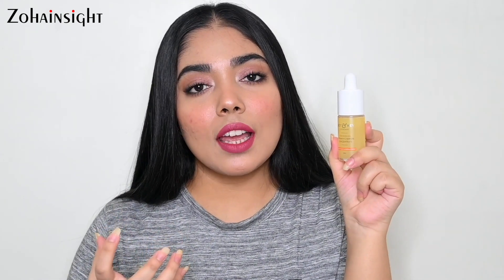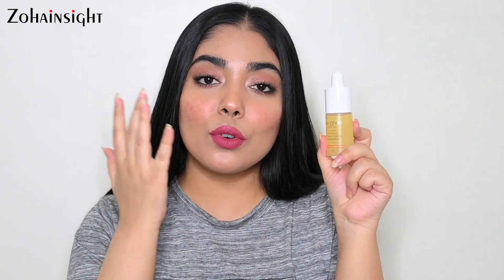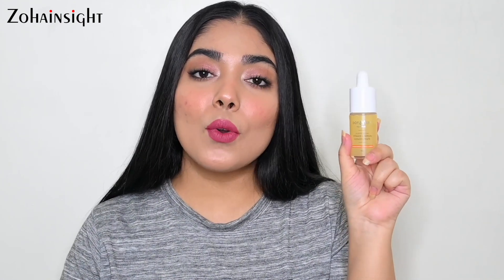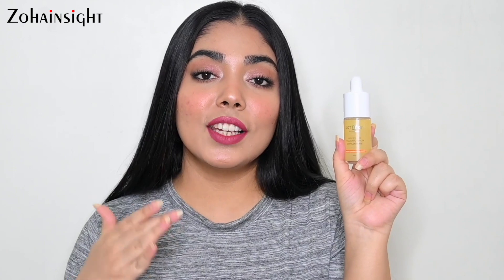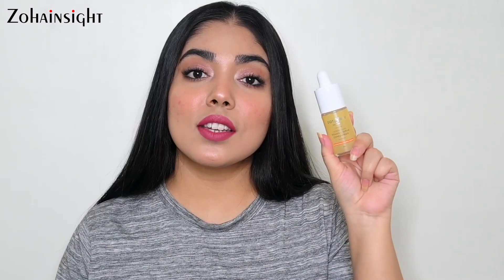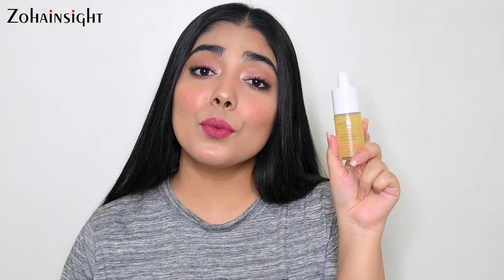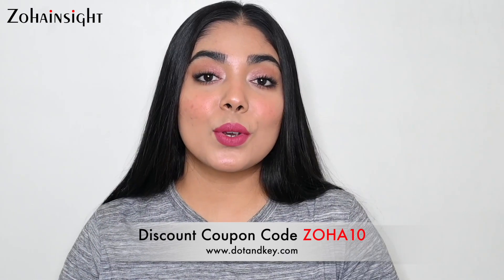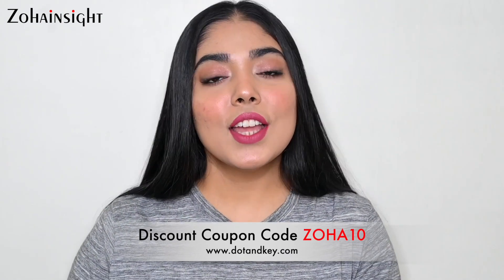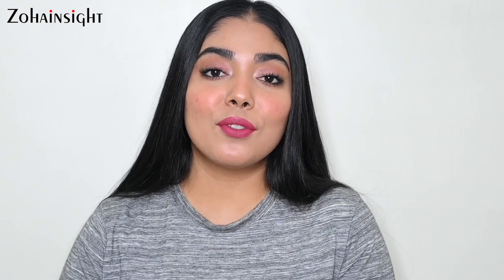It's suitable for all skin types and is not a sticky or greasy serum — it's more of a watery texture that absorbs really quickly. You'll need just four to five drops to cover your entire face, so it will last a really long time. This one is priced at 1045 rupees for 30ml. If you buy any Dot & Key product from their website, you can use my discount coupon code ZOHA10 to get 10% off your purchase.